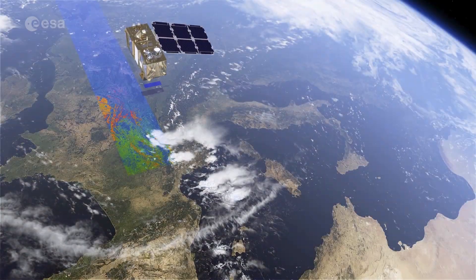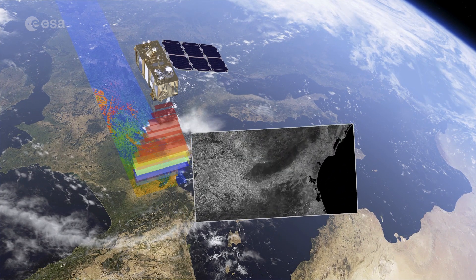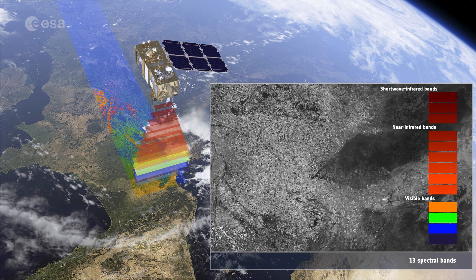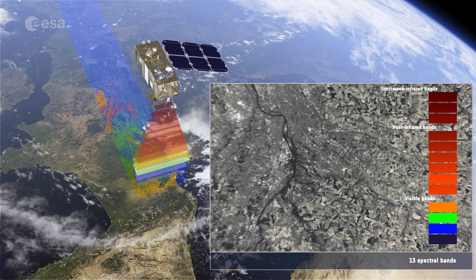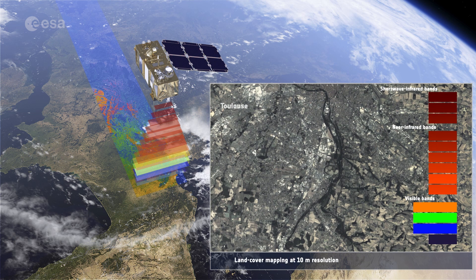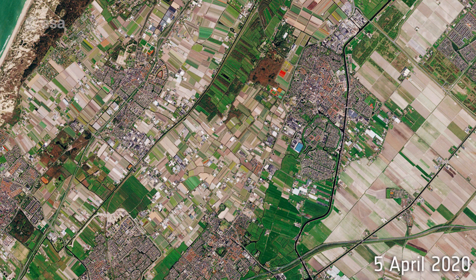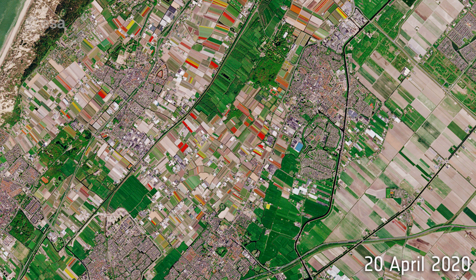Copernicus Sentinel-2 is the first optical Earth observation mission of its kind to include three infrared bands in the red edge part of the electromagnetic spectrum, which provides a more detailed view of the state of vegetation than what our eyes can see. This allows Sentinel-2 to provide images that can be used to distinguish between different crop types, as well as data on numerous plant indices, such as leaf area index, leaf chlorophyll content, and leaf water content, all of which are essential to accurately monitor plant growth.